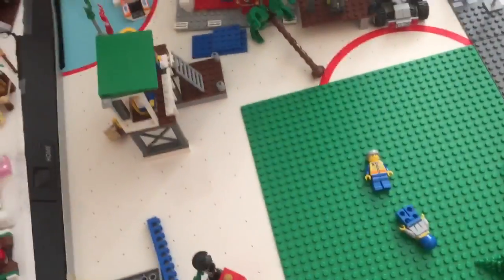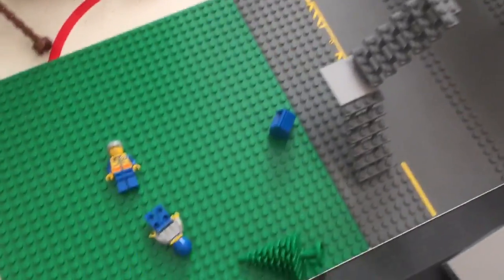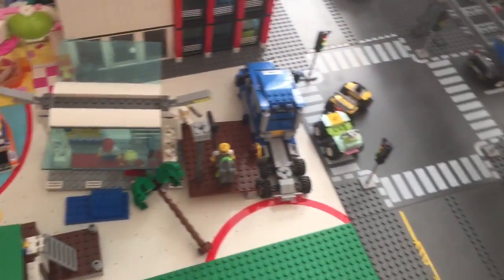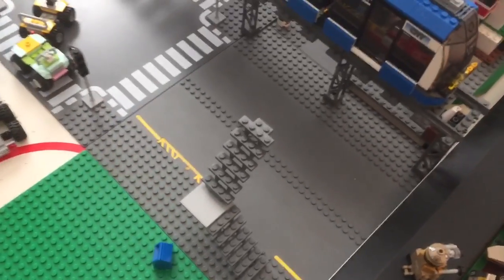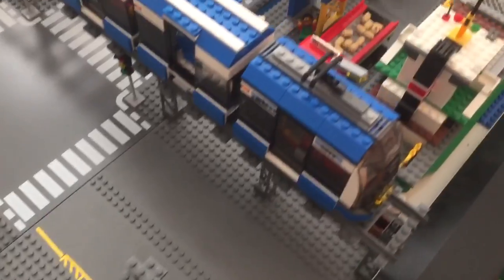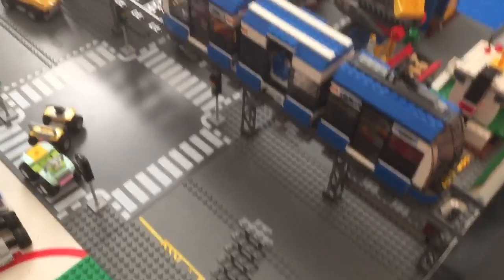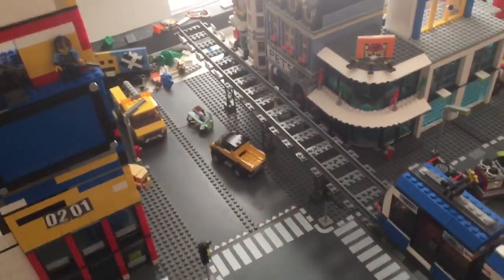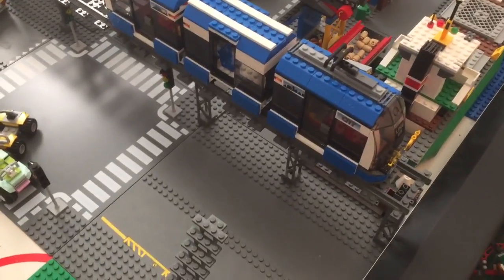So basically, down here we just have a green base plate that has a couple of minifigures and some stuff lying around. Over here we have a staircase that's gonna go up to the Metro Rail, and as you can see I'm back to using the tram. I'm not sure I'm gonna use the passenger train on this prop, because it'll take up the whole length of the track — it's significantly shorter than what it used to be.